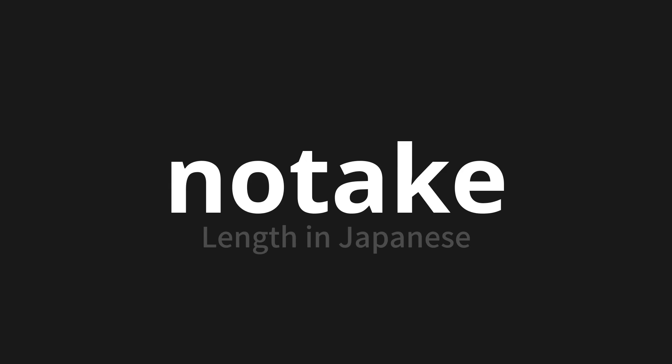Let's say it all together. Notake. Notake. Notake.